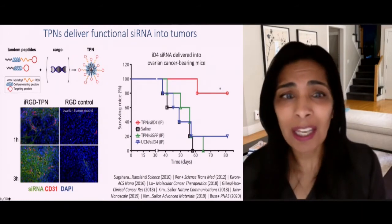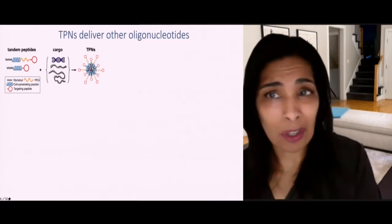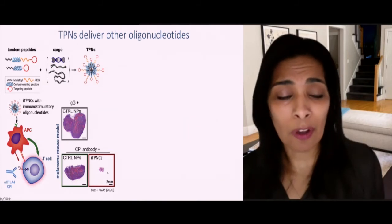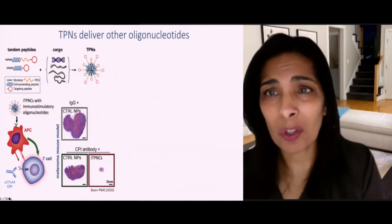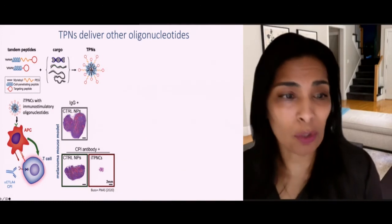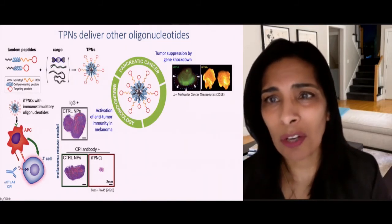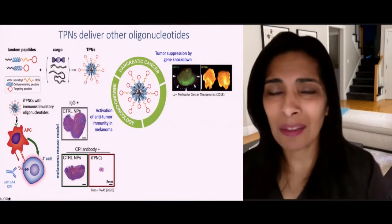You can start to think about what else you can deliver with a platform like this. RNA is charged, but so is mRNA — as with the COVID-19 vaccine — and so is DNA. You can use the same platform to deliver immunostimulatory DNA, potentiating those exciting immunotherapy drugs that don't work on everybody — and you can see here potentiated shrinkage of a melanoma tumor. You can also look at pancreatic cancer, which is very hard to treat, using this same platform to silence a gene called KRAS, present in over 90% of pancreatic cancers, which has exciting therapeutic potential.